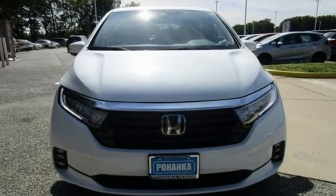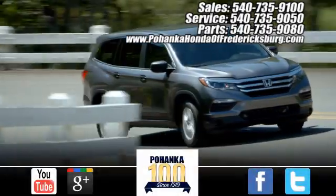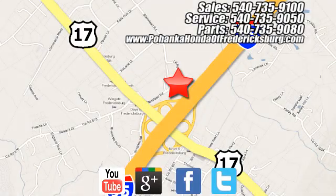Honda's created some of the most admired vehicles on the planet. Take it for a test drive today. Bohanka Honda of Fredericksburg is a great place to buy a car, conveniently located at 60 South Gateway Drive in Fredericksburg.